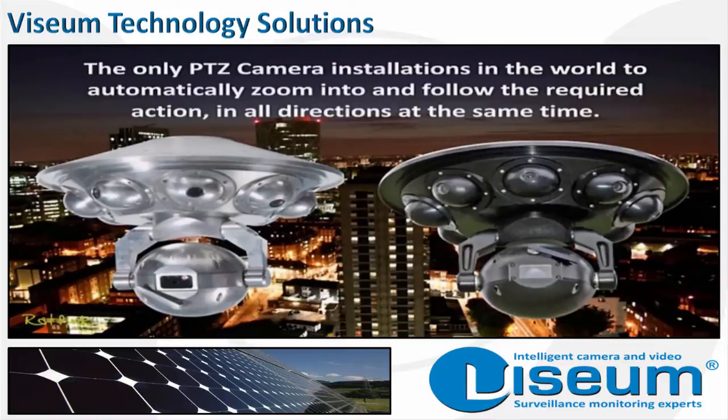What makes each Vizium camera installation so valuable as an organization's first line of defense against attack or security risk is its ability not only to detect and report an incident or situation, but to automatically move the PTZ camera to zoom into and follow it, providing recorded evidence as well as crucial information needed for security staff to react in the most effective way.